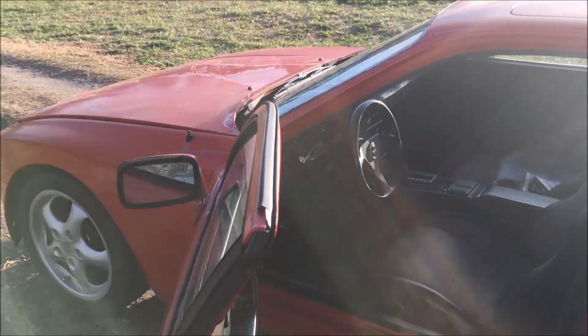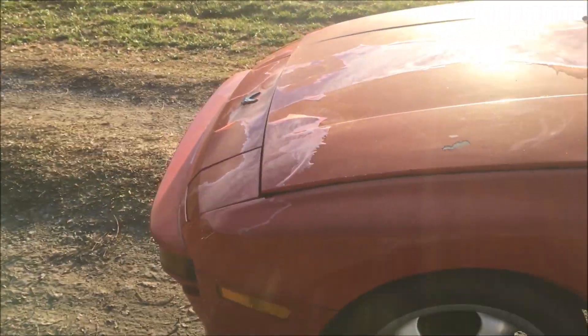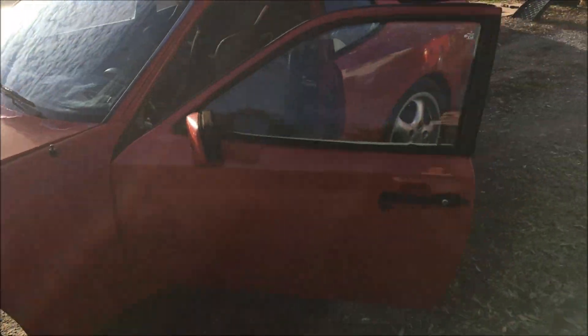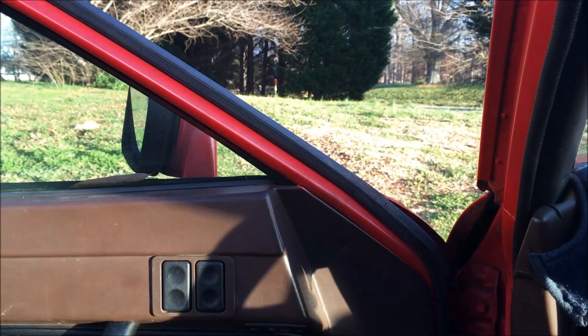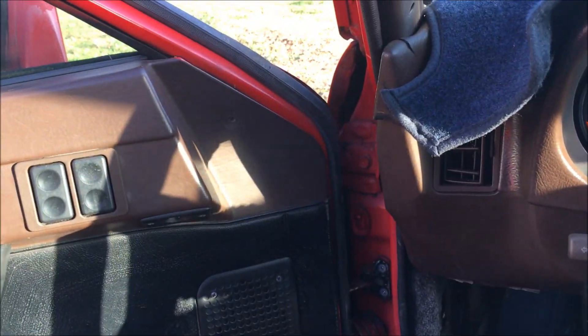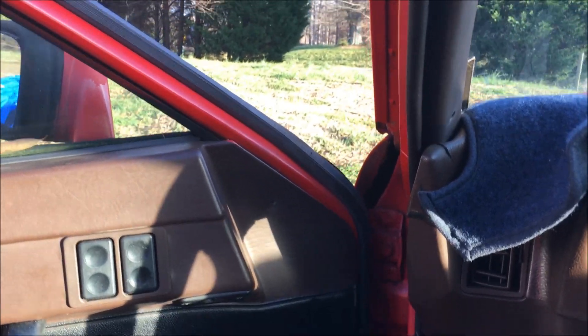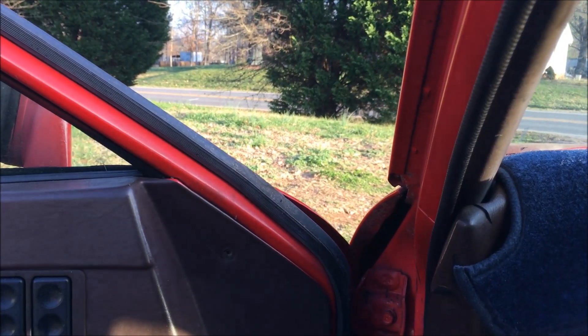I got the other transmission put in, and the good news is that the car now goes forward in drive. Unfortunately, we don't have reverse, so I'm going to have to ask the owner what he wants to do. When I put it in reverse, very little if anything happens. Drive works normally, but in reverse on uneven ground the car doesn't move at all.